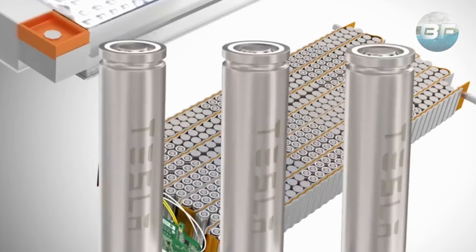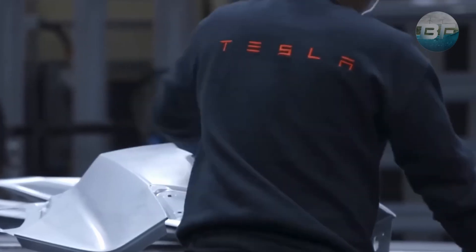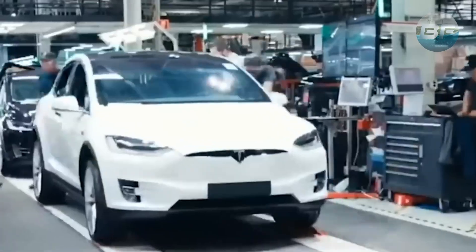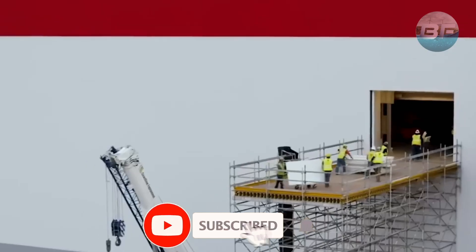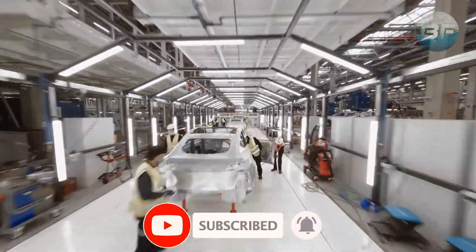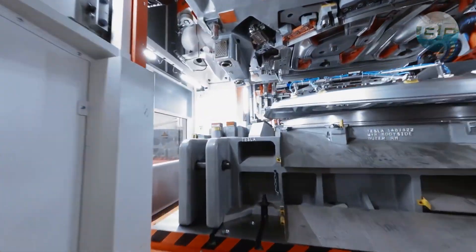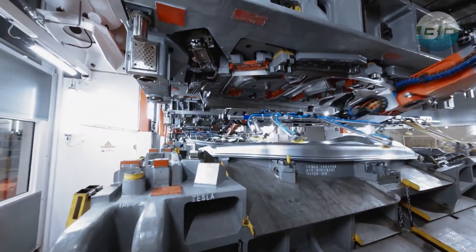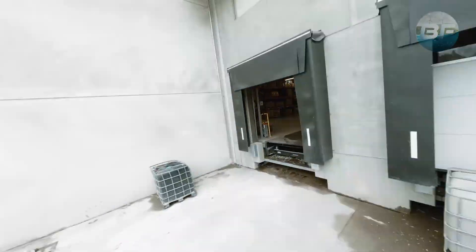Are you excited to see the new battery chemistry that could last over 100 years? Share your thoughts in the comments section below. If you enjoyed this content, please show your support by leaving a like, sharing the video, and subscribing to our channel. Don't forget to ring the bell to stay up to date with all the latest developments in EVs and green technology.